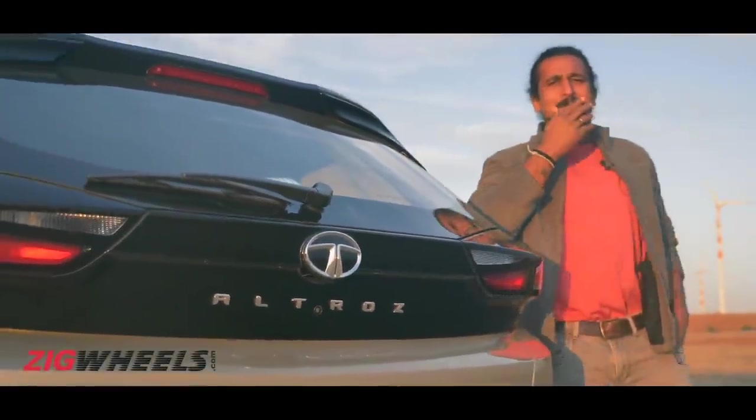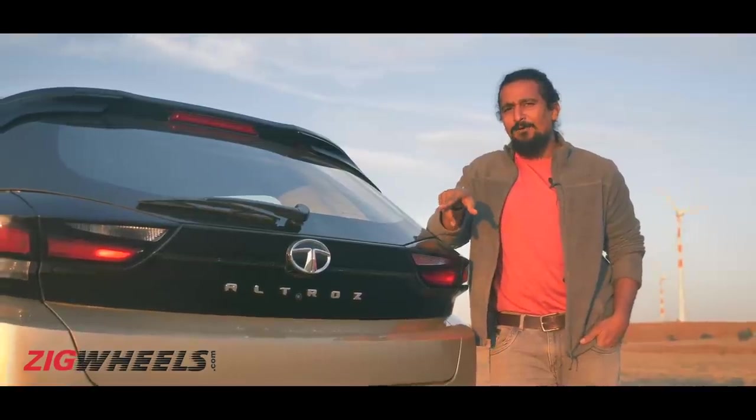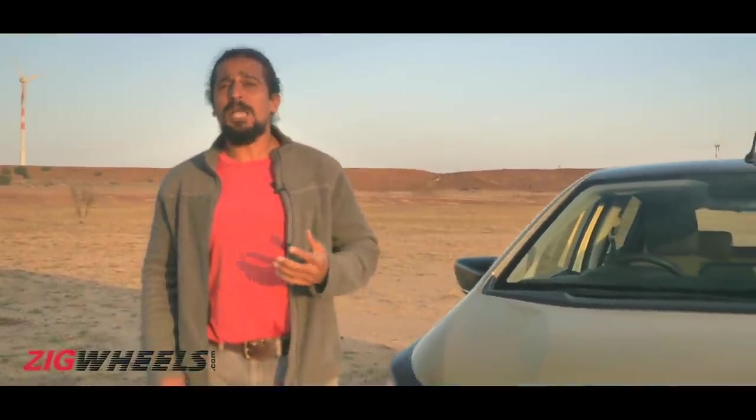What's in a name? This question arises because of Tata's Altros. It derives its name from a legendary bird, the albatross. Legendary — that is a big goal for a big hatch going into the premium segment, up against rivals like Maruti Suzuki's Baleno and Hyundai's i20.